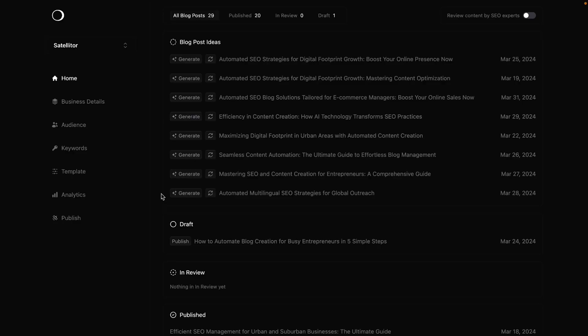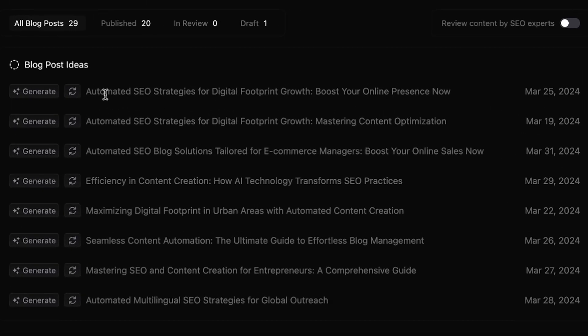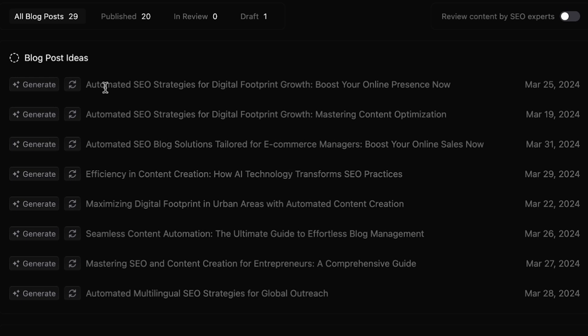It's blogging made easy, no stress attached. As soon as you log into Satelliter, you'll see Mission Control, aka your dashboard. Let's start with the articles section. Forget about writer's block — Satelliter can write everything for you, and it'll be optimized for SEO.